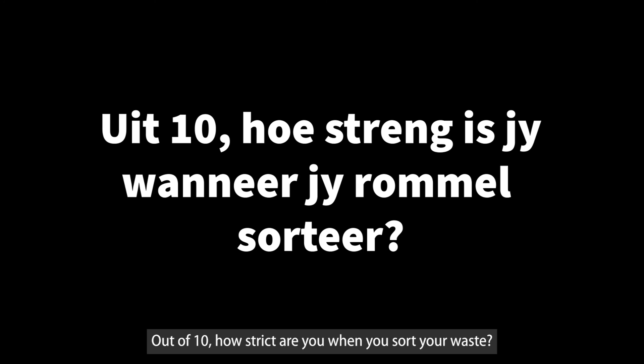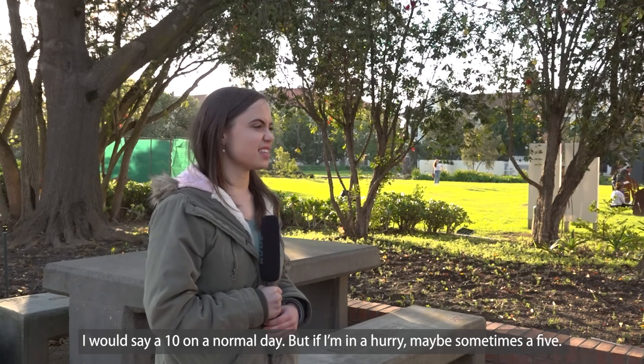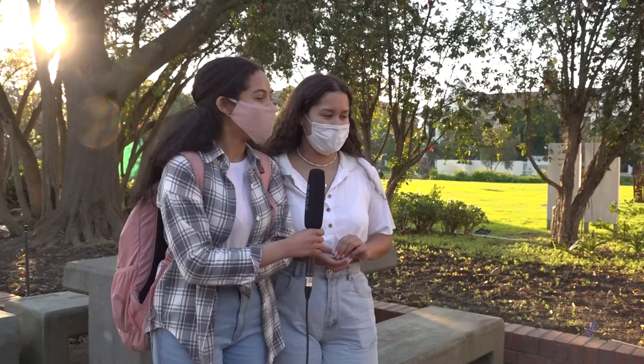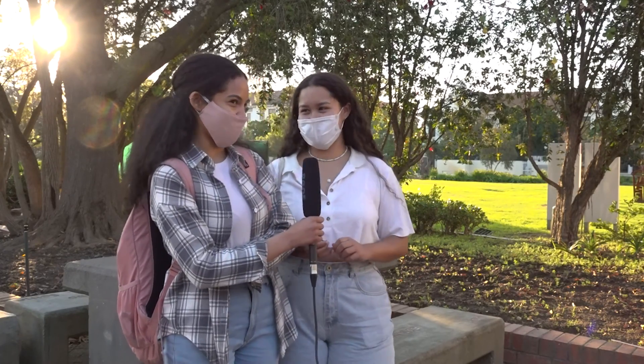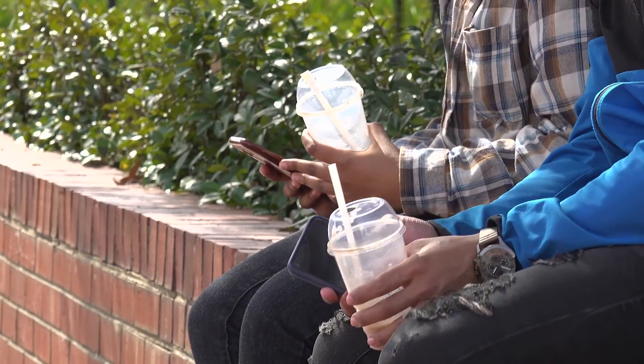Honestly, probably not. Students were asked to rate themselves out of ten on their recycling habits. Responses ranged widely: ten on a normal day, about five, eight, six and a half, six to six and a half. One student said definitely 100%, making sure everything is properly sorted every single time.